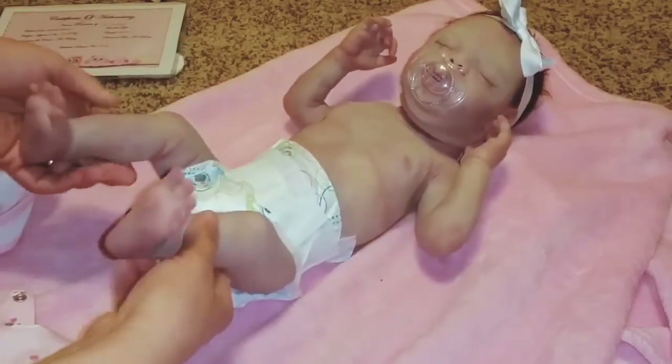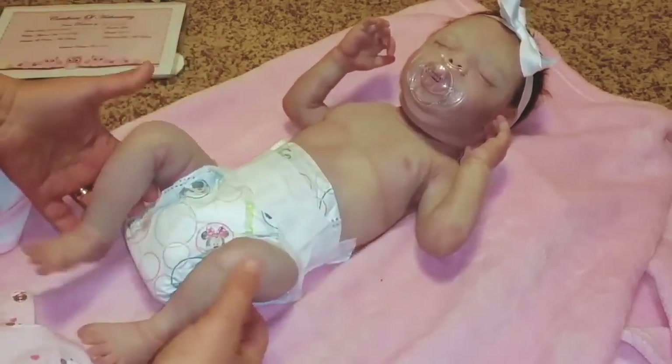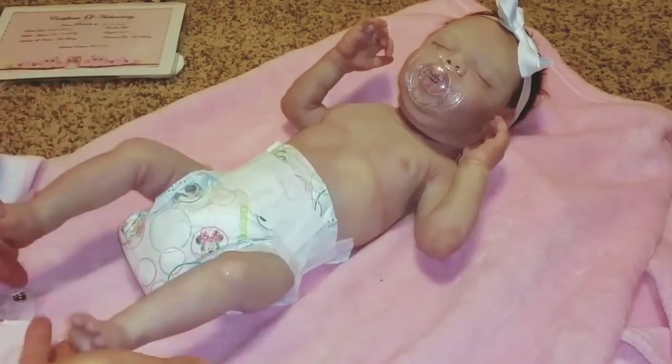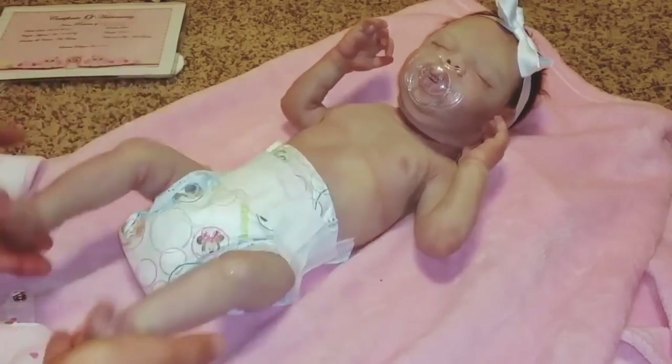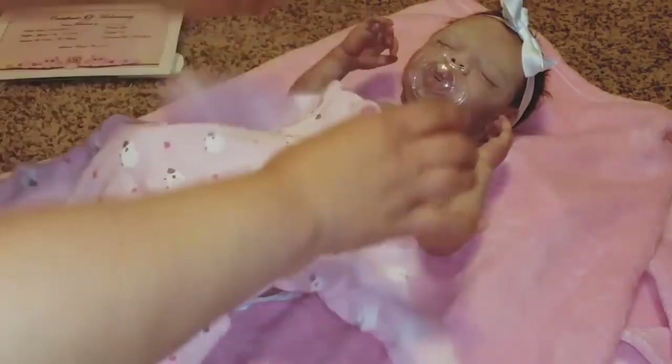There's one real doll right there. That's one real baby. Look at those cute legs. I like how they bend. They're so awesome. Yeah, she's adorable. We're going to put her Lamy pajamas on.